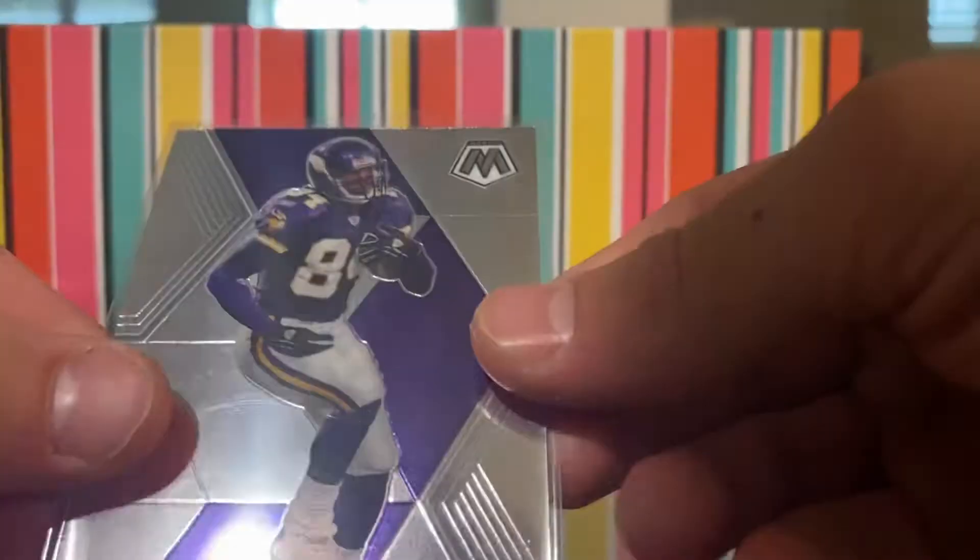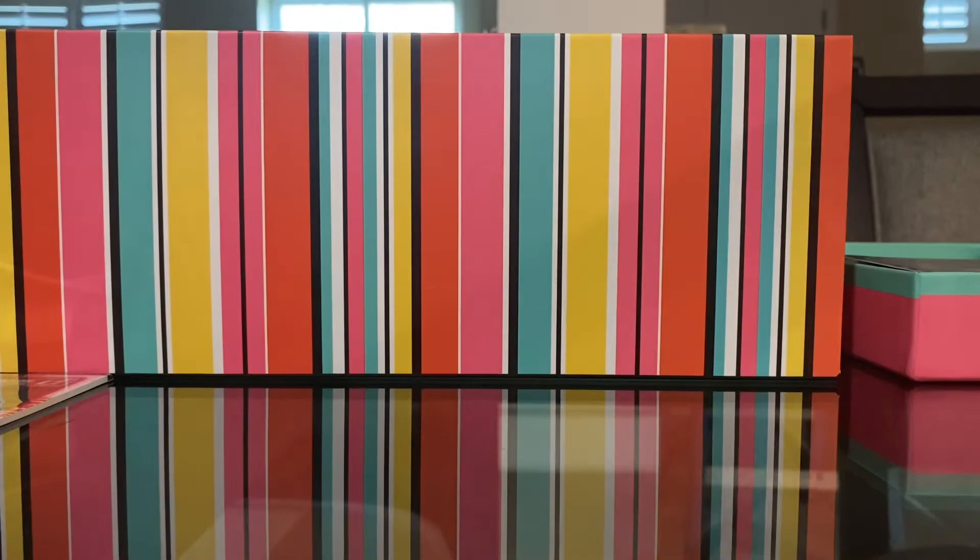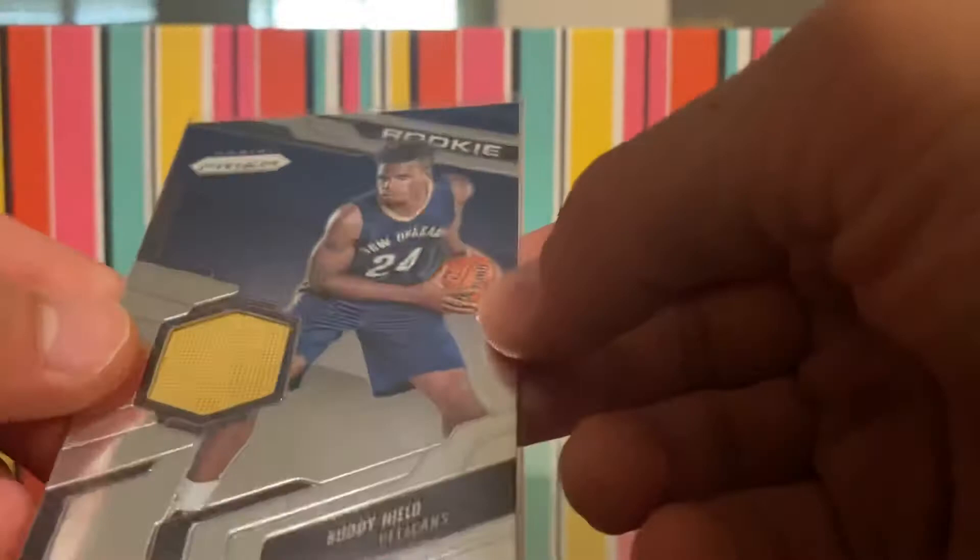Now moving on to our next set. Brian Dolphins 2007 — I got a box of the 2007 ones. Brian Westbrook and a Tom Brady. Then we have a Randy Moss Mosaic. We have a Prism Rookie Buddy Heald patch — I think that is an awesome card.